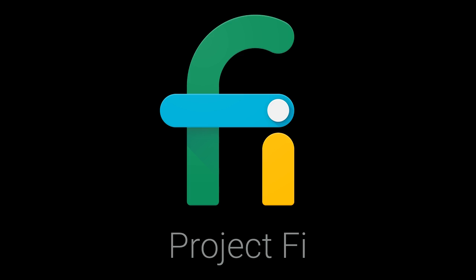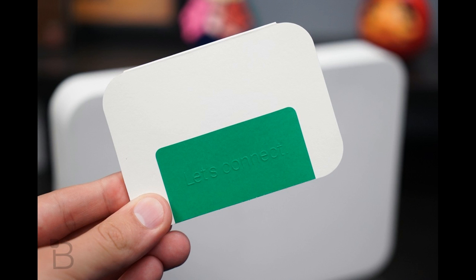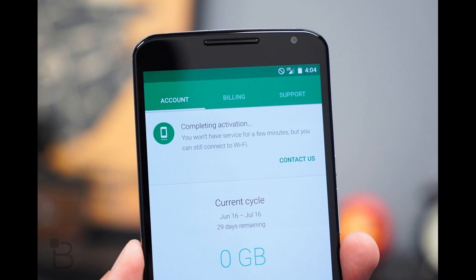Here's what you need to know about Project Fi. Basically, Google is testing the mobile carrier waters, albeit in a very limited capacity. If you have a Nexus 6 and live in one of the covered territories, you can request an invite.